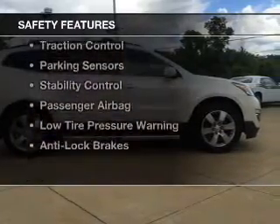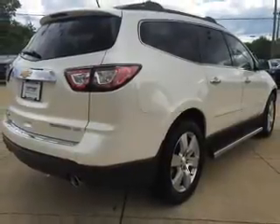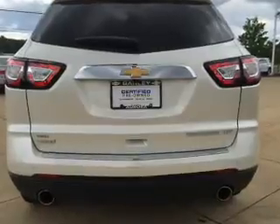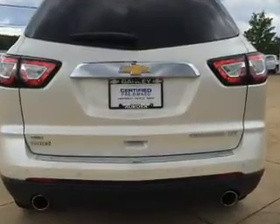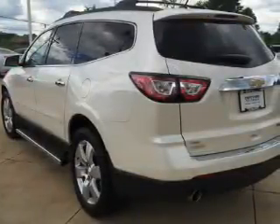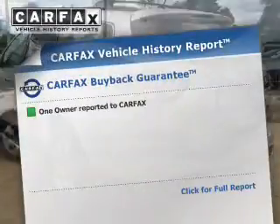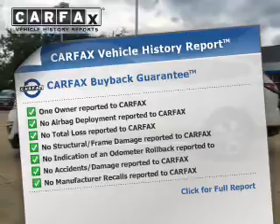Safety was made a priority with these features: curtain head airbags, side airbags, independent suspension, brake assist, traction control, parking sensors, stability control, a passenger airbag, low tire pressure warning, and anti-lock brakes.